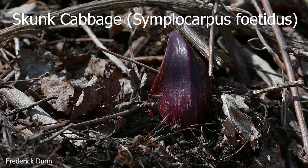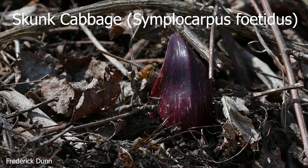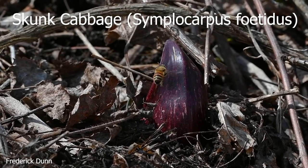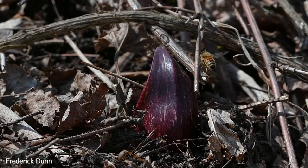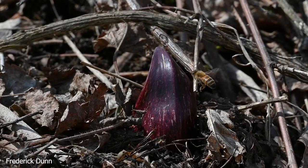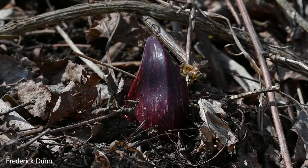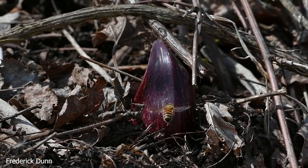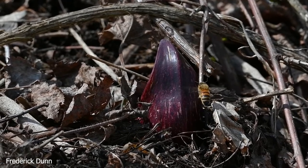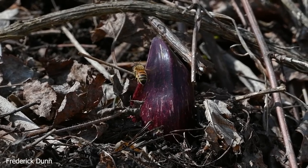We are in the wetlands — skunk cabbage — and there's a honeybee going right in, or coming out of one of these little skunk cabbage beginnings. This is a warm-blooded plant. That's right, it can actually push through snow, and inside the little cavity there that houses the pollen — which this honeybee worker is packing under her hind legs — it generates heat, so it's much warmer than even the outside air.